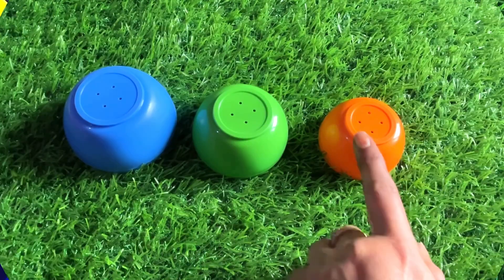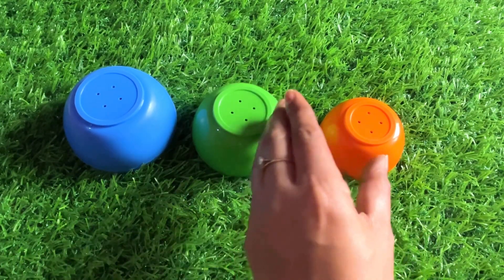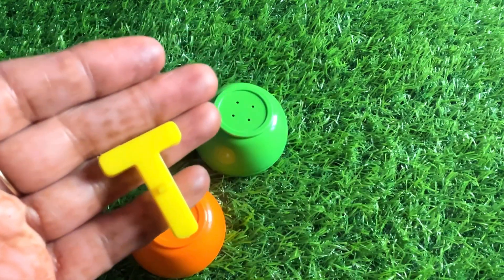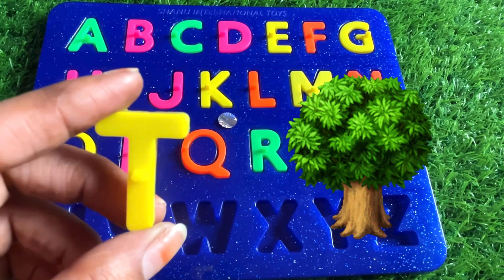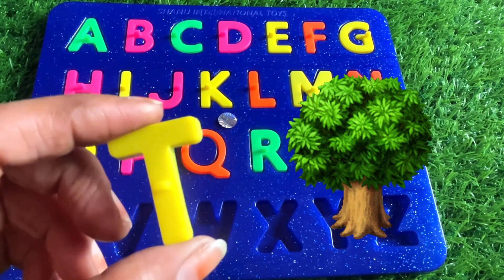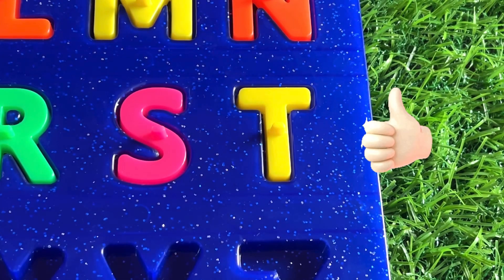Good job, kids! Now let's check the orange color small bowl. Let's see what's under this bowl. Oh great, we got a letter T from here! T is for tree. One small fact about tree — it gives us oxygen. Let's put in T right here. Well done, kids!